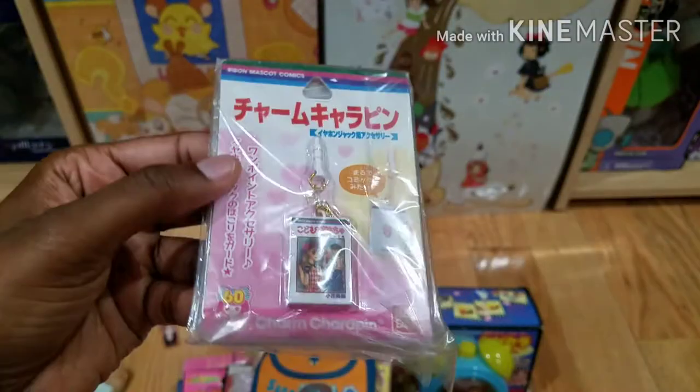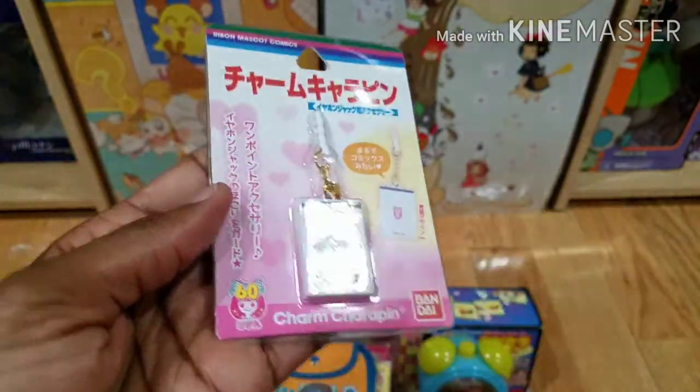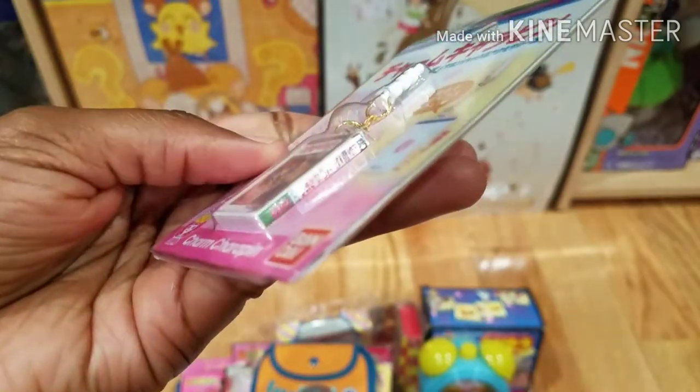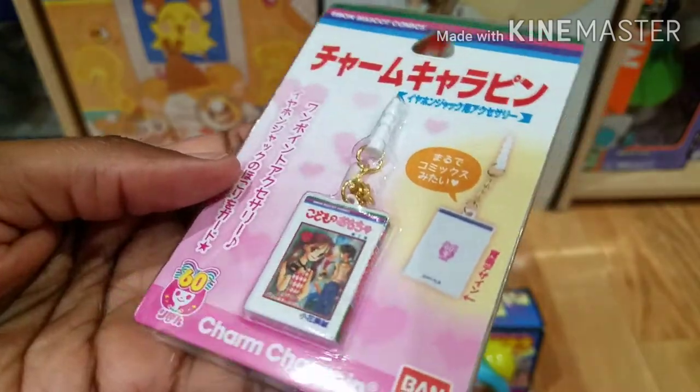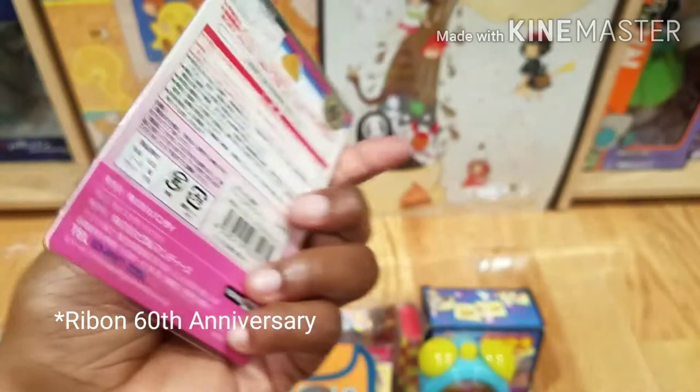Next we have a phone charm. It's like the manga style — a little manga style phone charm. Really really cute.